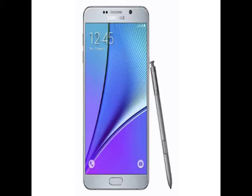Samsung's Galaxy Note 5 dual-SIM version was first spotted in the Philippines in August last year. The Galaxy Note 5 dual-SIM, unlike its single-SIM model, supports dual nano-SIMs.